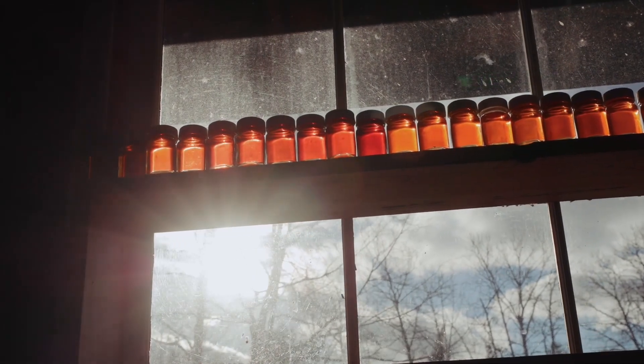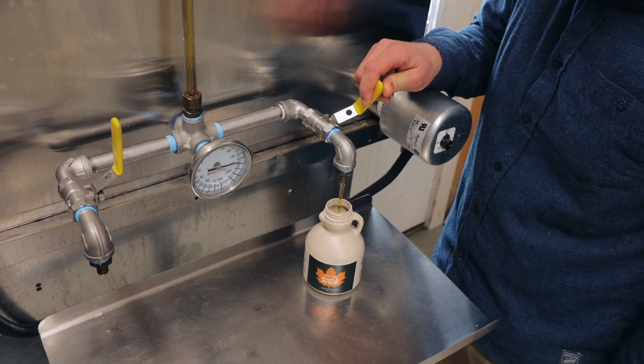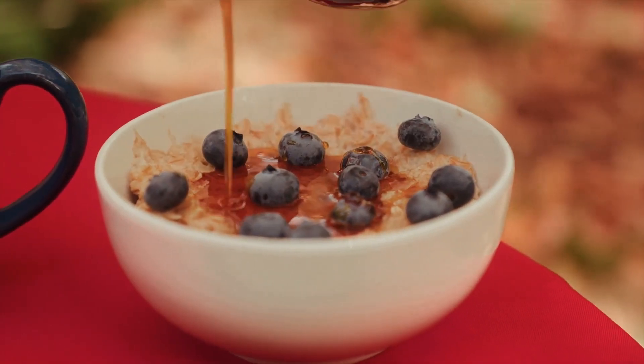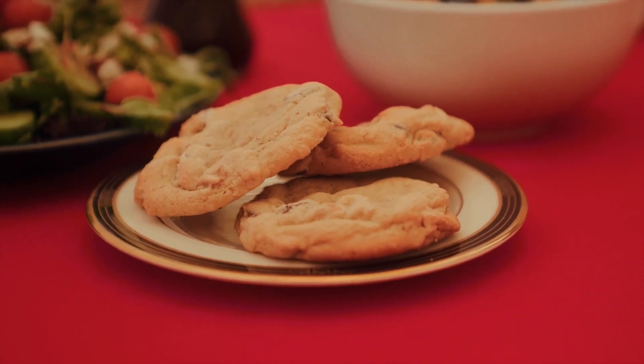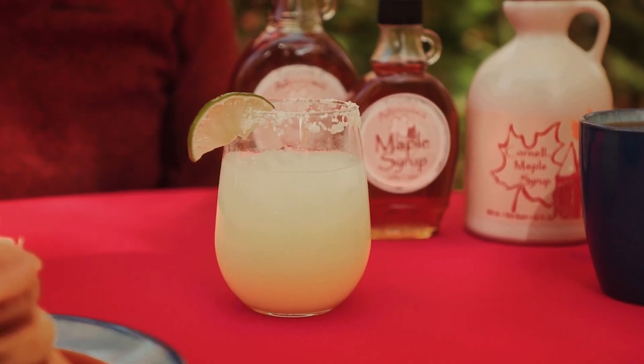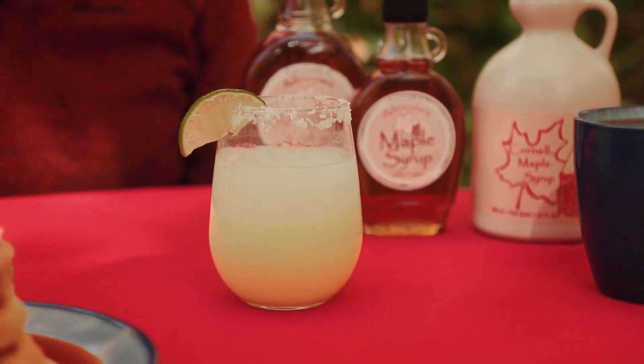Which is the best, you ask? It is completely a matter of personal preference and much of it depends on how you use the maple syrup. The darker grades of syrup are better for cooking and baking or for sweetening drinks, as the maple flavor will come through with darker maple syrup.